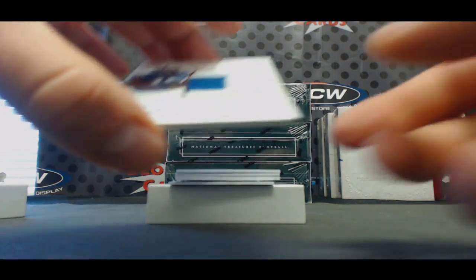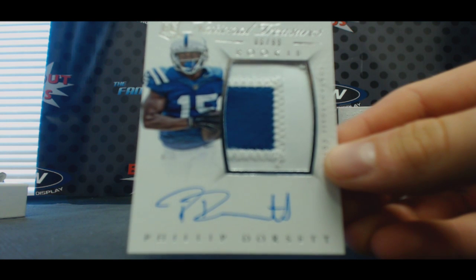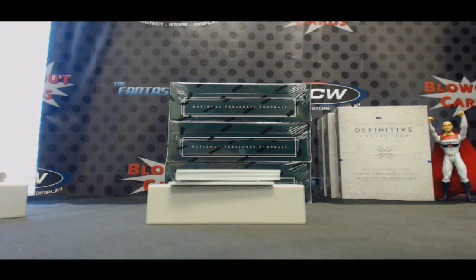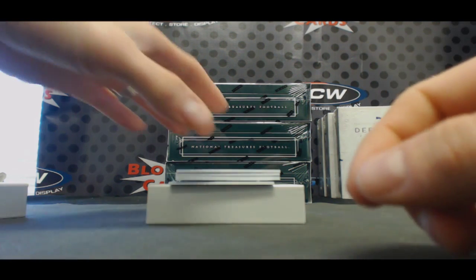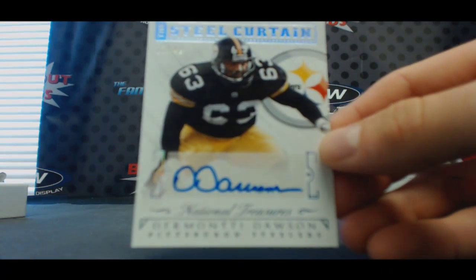All right, for the Colts — number 299, two color rookie patch autograph, Philip Dorsett. All right Steelers — Steel Curtain Signatures, 23 of 49, Dermonte Dawson.